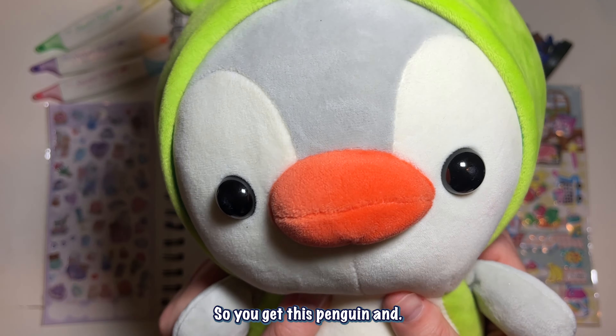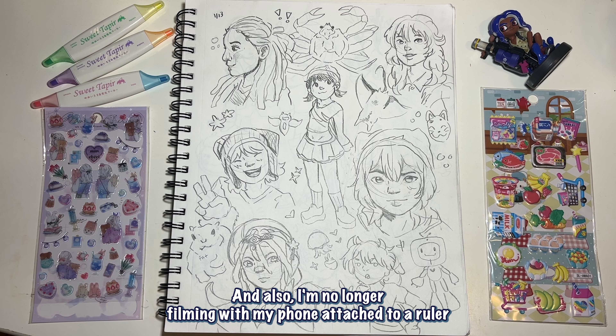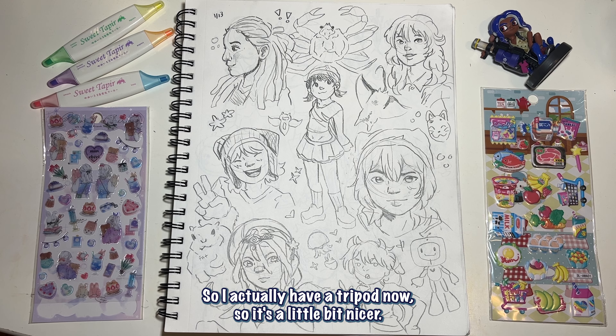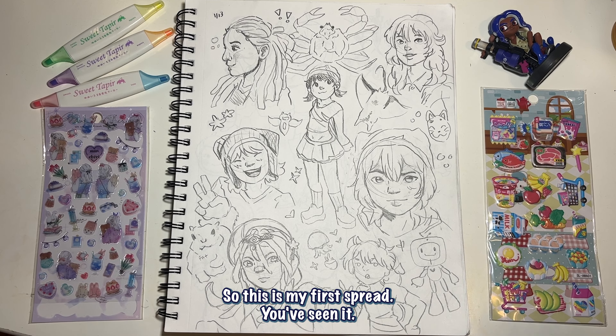I'm no longer filming with my phone propped up against my floor — I actually have a tripod now, so it's a little bit nicer. I hope you guys enjoy that too. So this is my first spread, you've seen it in the intro.